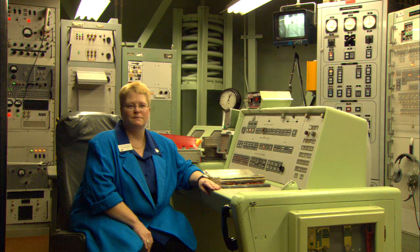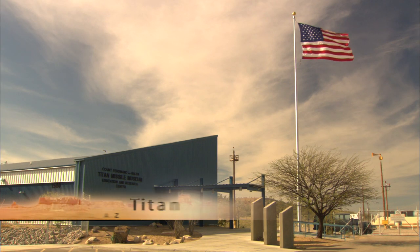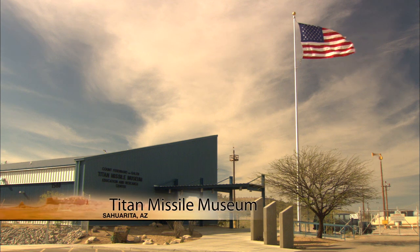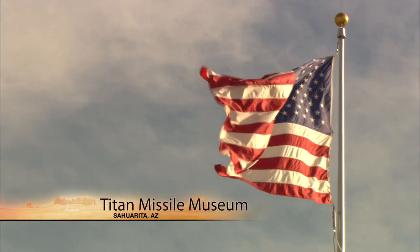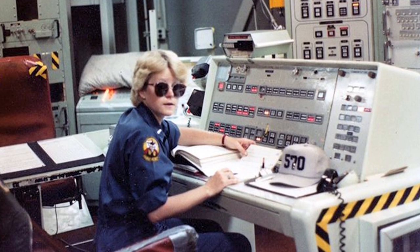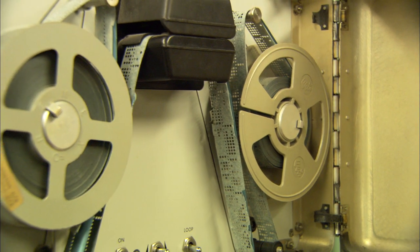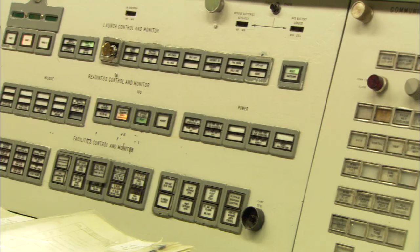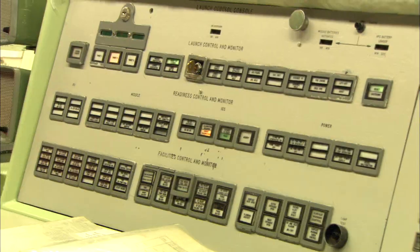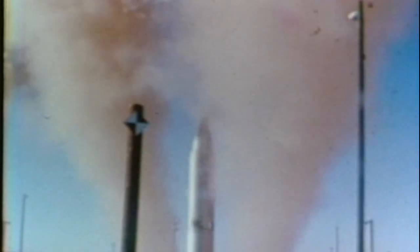Yvonne Morris is now the director of the Titan II Missile Museum. It's in Saurita, about 25 miles south of Tucson, just off Interstate 19. As a missile combat crew commander, she was responsible for supervising a crew of four people. Back then, during the Cold War, Morris was here, deep underground, in charge of a crew tasked with launching this Titan II missile.